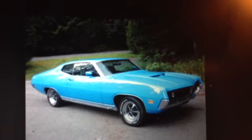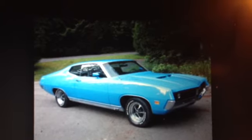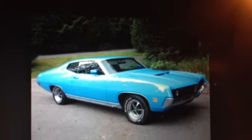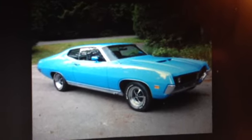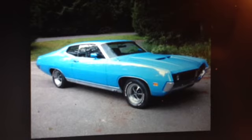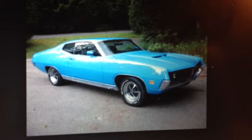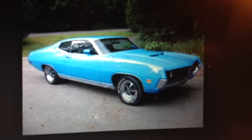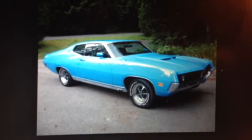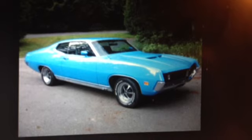Currently I have a 1967 Dodge Monaco 500. It's probably best described as Dodge's answer to the SS Impala. This one is a big full-size C-body with a 383, two-door, console, bucket seats — a 383 Commando engine. It's got some neat stuff: power seat, power windows, and a telescoping steering wheel, all original to the 67.